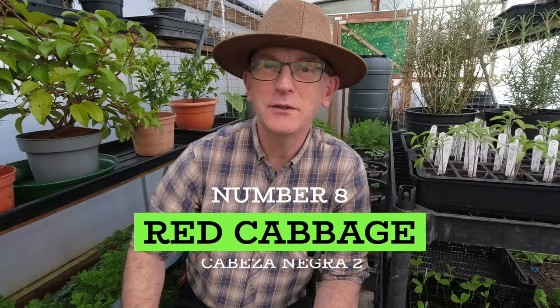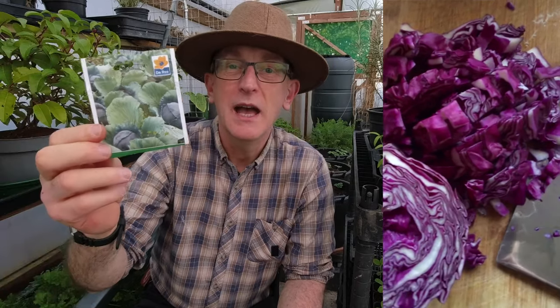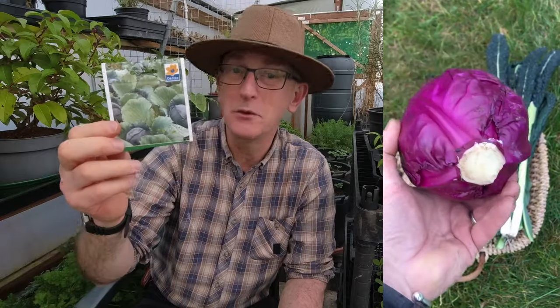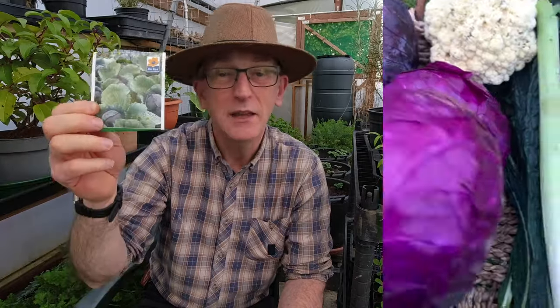For number eight I'm trying some seeds I grew last year that didn't do that well — I think it was down to their position. These are red cabbage, Cabeza Negra 2. I grew them on the church allotment in a different position to the previous year's crop, which were really good, so I'm going to give them another go. Cabbage does take up quite a lot of space and needs netting to keep the cabbage white butterflies and moths off. If you like red cabbage — especially at Christmas, which I think is delicious — these can be sown in cells now indoors in the polytunnel, then hardened off and transplanted out later.